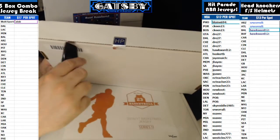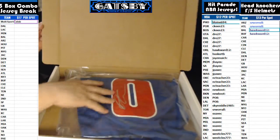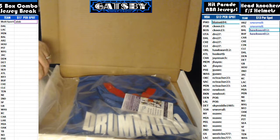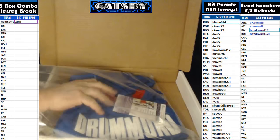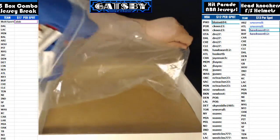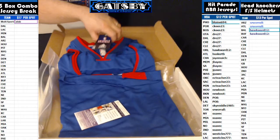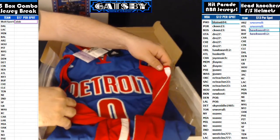I'm going to pop that seal open. Nice one — Andre Drummond, Detroit Pistons, going out. Who has Detroit? Sky Middle — nice hit, dude. Sky Middle with the Andre Drummond hit. That is a Detroit Pistons jersey. You got the NBA logo right there. It has Swingman Adidas tags. And again, this is a Pistons jersey. Nice hit there, Sky.